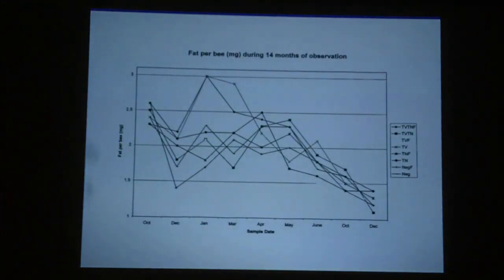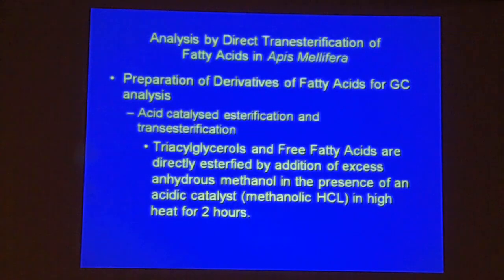We monitored fat per bee during 14 months of this test, starting with bees that came in from New York in October 2009. We started feeding, and some colonies took off — they had more fat in January and February — then started tapering off to almost nothing in December of the following year, which I can't fully explain.